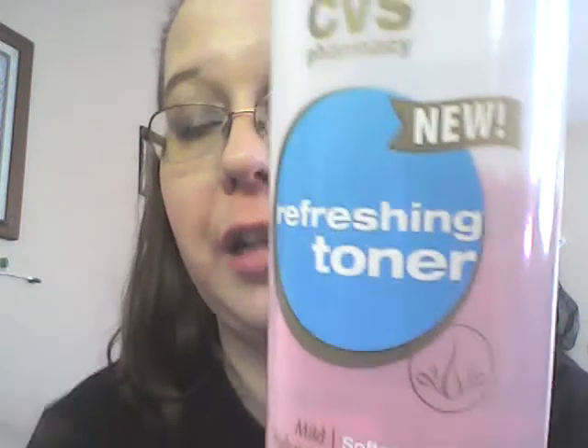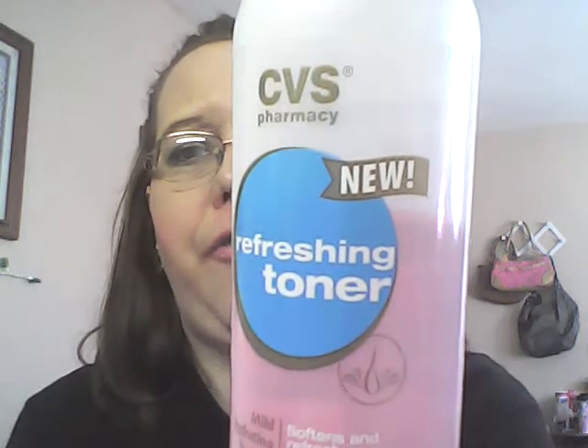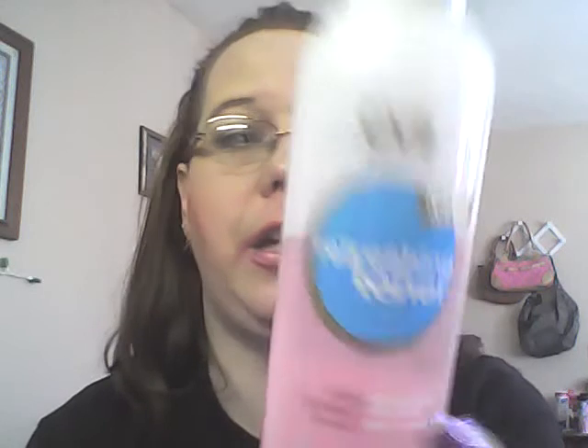Immediately after, I use my CVS Refreshing Toner — this is my nighttime moisturizer. It's supposed to be comparable to the L'Oreal HydraFresh Toner. It does a really nice job of keeping my face moisturized — when I wake up in the morning my face still feels moisturized. I got this on sale at CVS for about $2.50. It's got beta hydroxy to remove dead skin cells, pro-vitamin B5 to help retain moisture, and it boosts skin renewal for a radiant complexion.